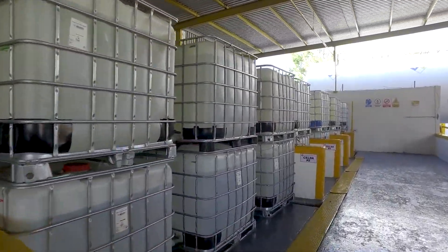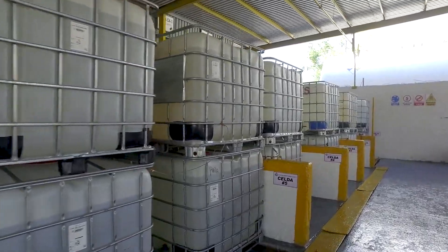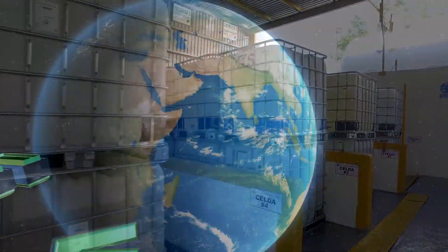Containers of wash-grade solvent go into inventory and are ready for distribution back into industry to be used for their original purpose.